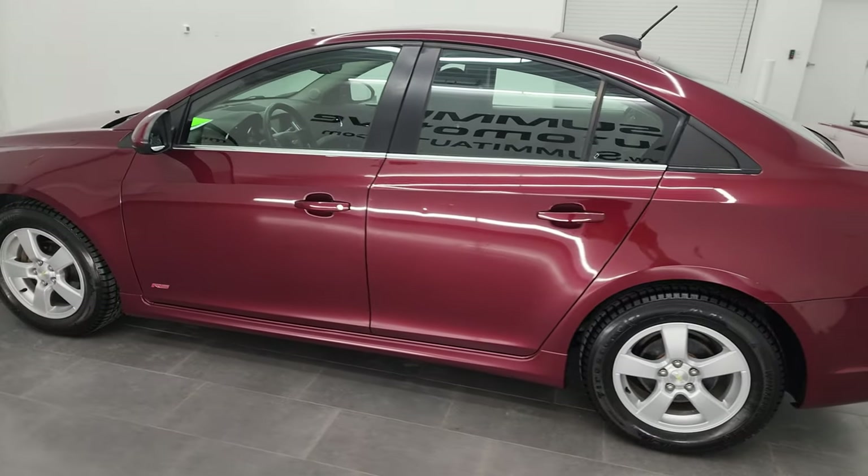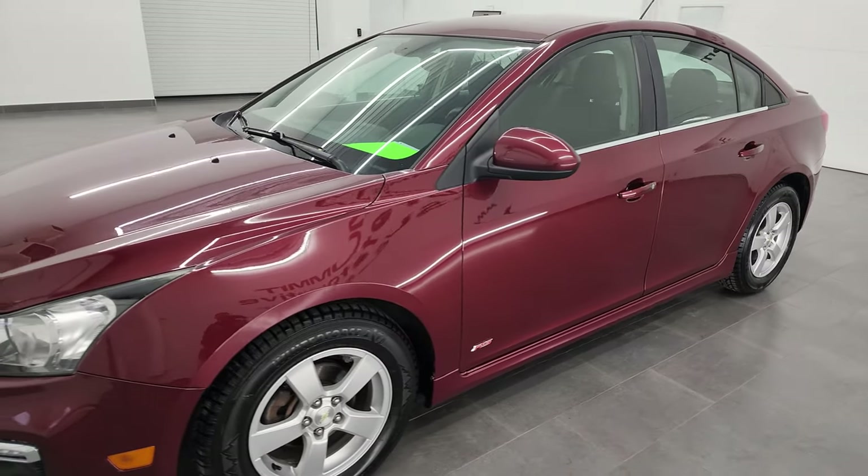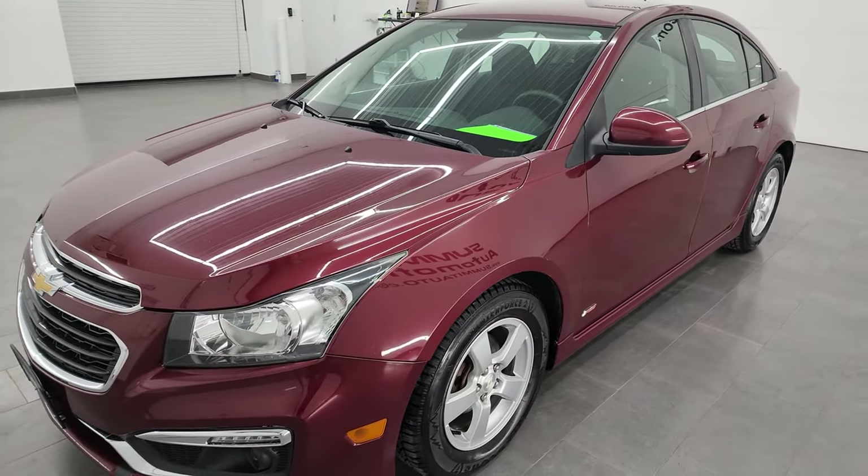This 2016 Chevy Cruze has the 1.4-liter turbocharged four-cylinder engine. It puts out 153 horsepower.